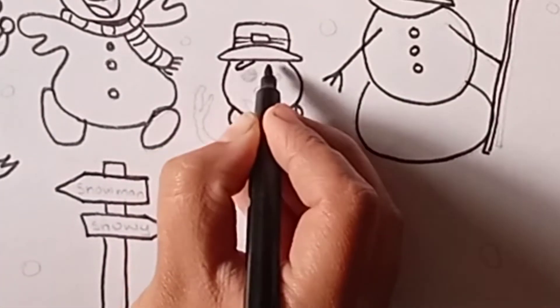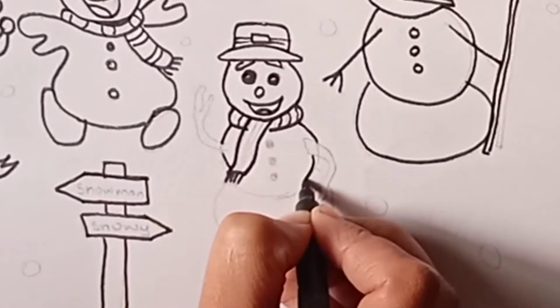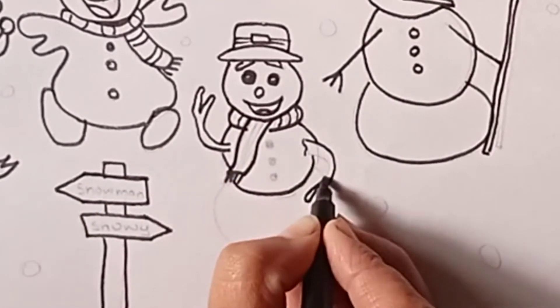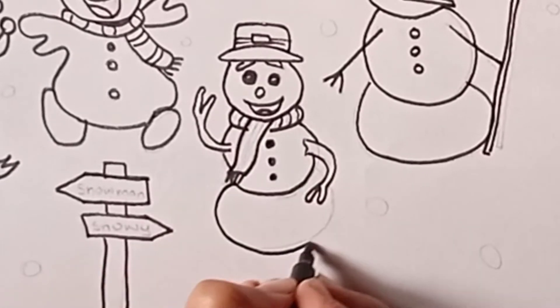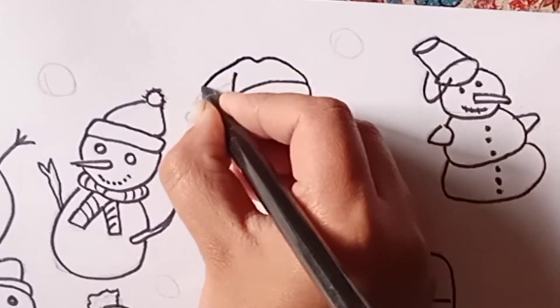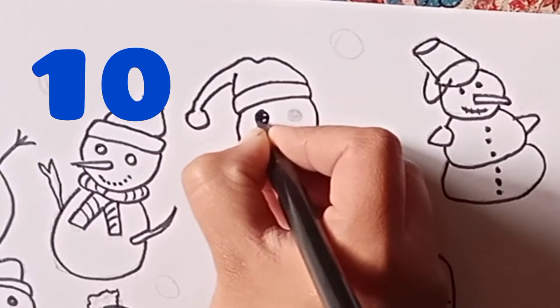He says hello to everyone. This is the last one. He is wearing a Christmas hat.